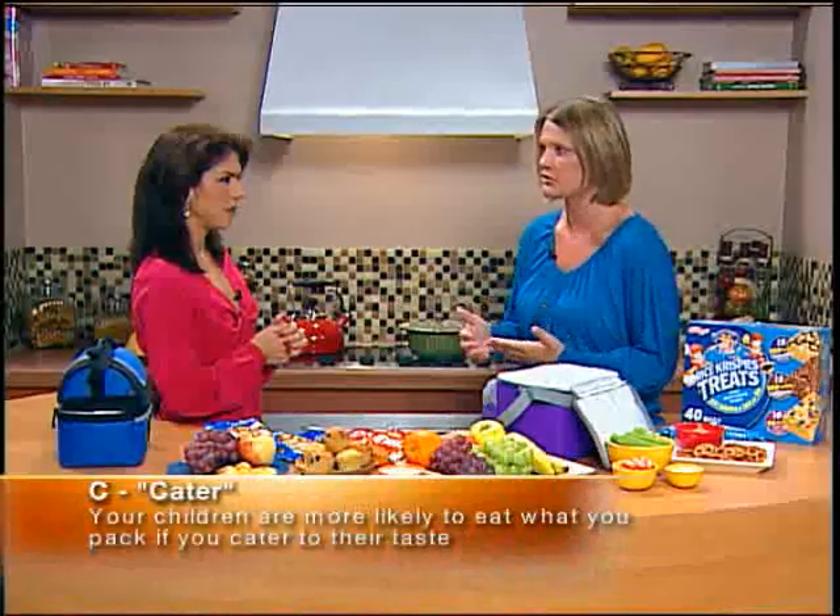And C stands for Cater — it's really important to pack things that appeal to your kid or they're not going to eat them. So let's put it into practice. We've asked, we know what they're going to say: I want the chocolate, I want the treats. And then you start bargaining.